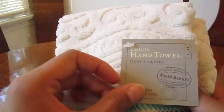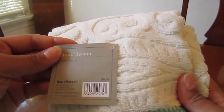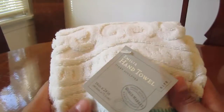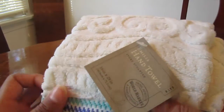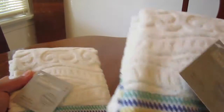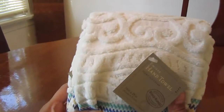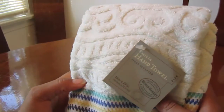Also made in Portugal, Ivory Sculpted. The hand towels were originally $9.99 but I got them for $5.99 or $6.99, using my coupon. So I got all four bath towels for only $24 and some change — that's a great deal.